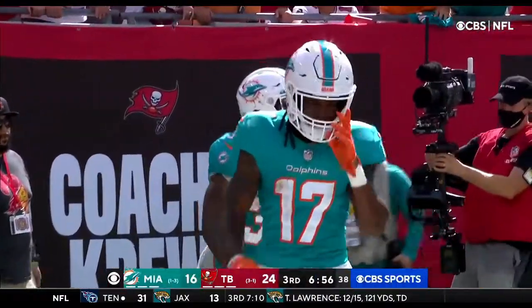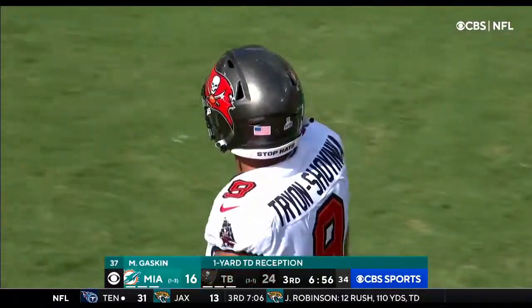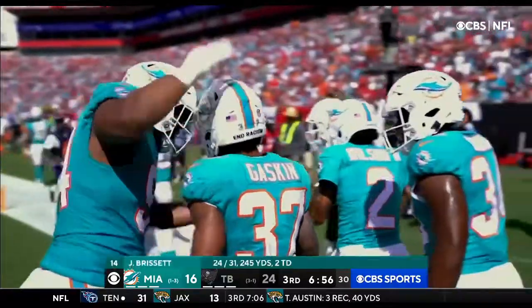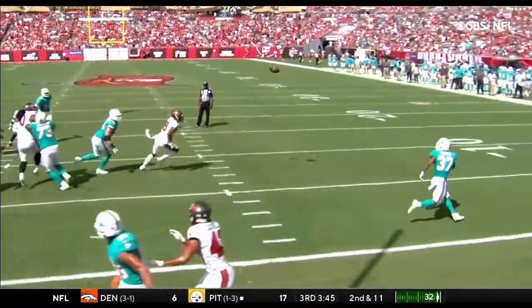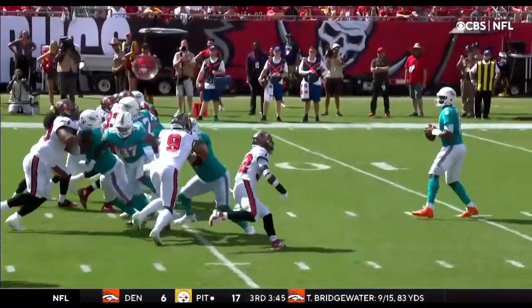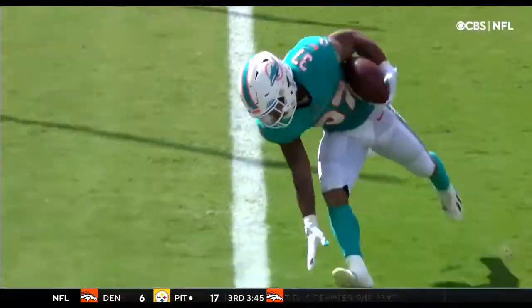This is really similar to the play Tom Brady and the Buccaneers ran earlier, when we showed you the motion by the back and everyone goes across the field. They just do it underneath — he's going to come underneath, the defense slips out. Career high: tenth catch, 74 yards, and both of Miami's touchdowns.